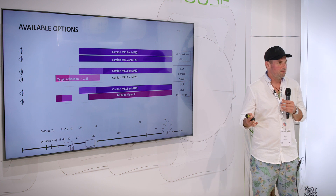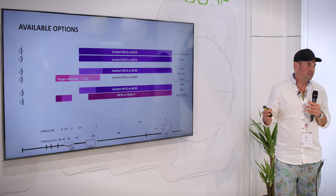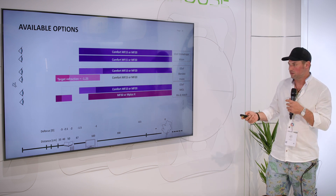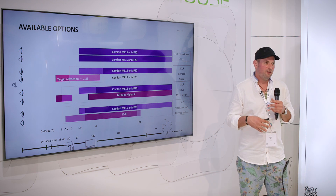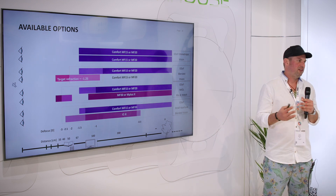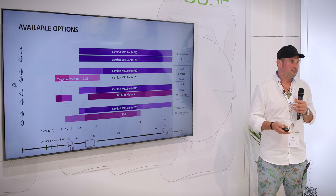You can also combine different add powers — for example, using an MF15 or MF20 for the intermediate range or distance-dominant eye, and an MF30 or MF30X for the near-dominant eye, giving the patient true near vision while the other eye covers the intermediate to distance range. And if a patient has one eye with irregularities, you can combine it with other optical designs based on refractive principles as well.